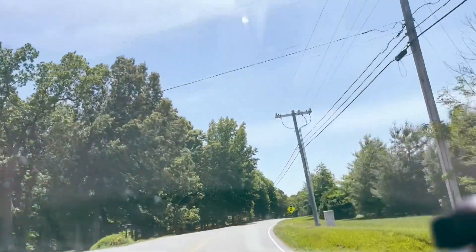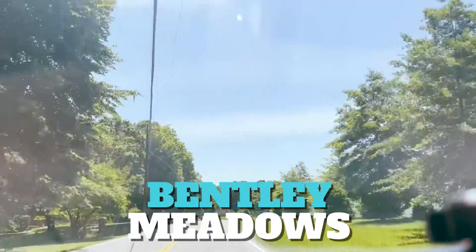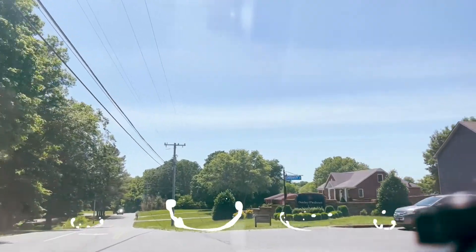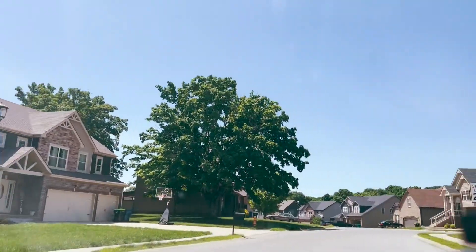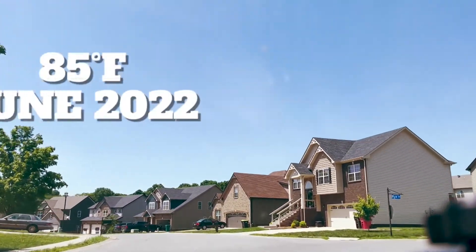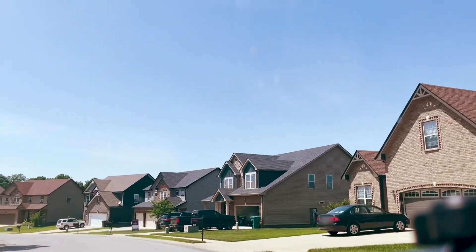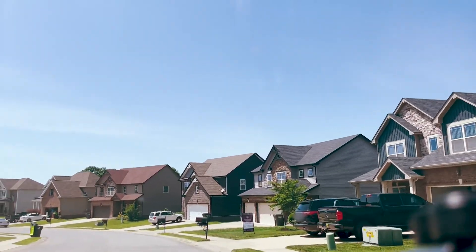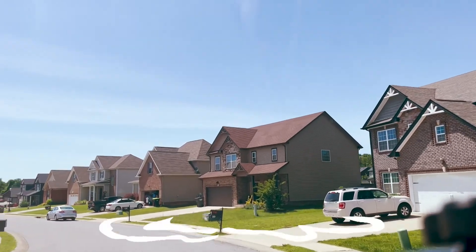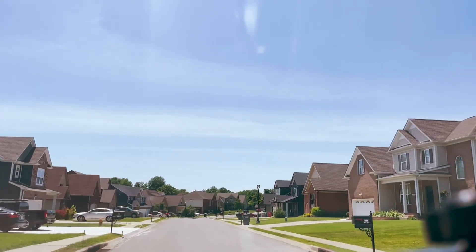Okay, headed into Bentley Meadows neighborhood here in Clarksville, the Sango area of Clarksville, turning onto Sedwick Lane. It's a beautiful 85-degree day in June 2022. This neighborhood has sidewalks and lighting — the lamp posts keep the neighborhood well lit — and underground utilities.